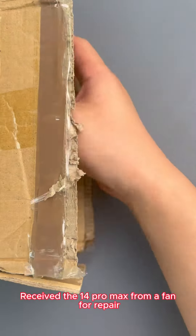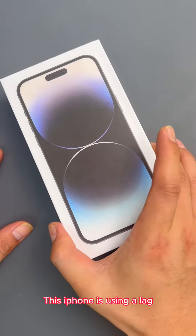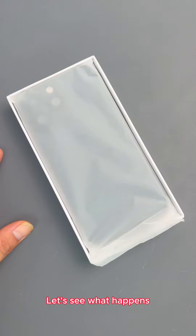Received a 14 Pro Max from a fan for repair. According to the fan's description, this iPhone is lagging. Let's see what happens.